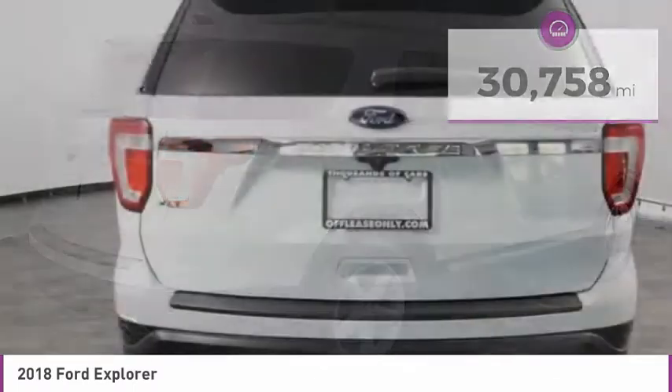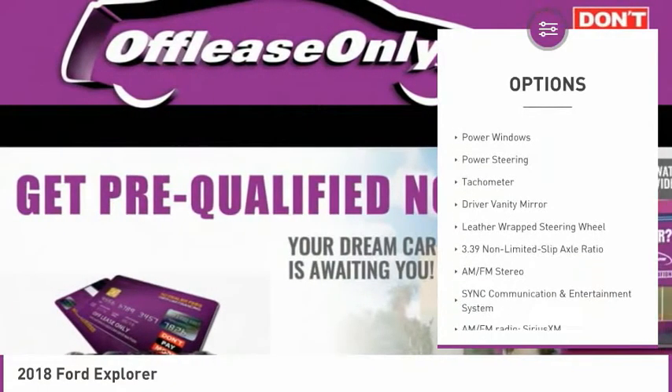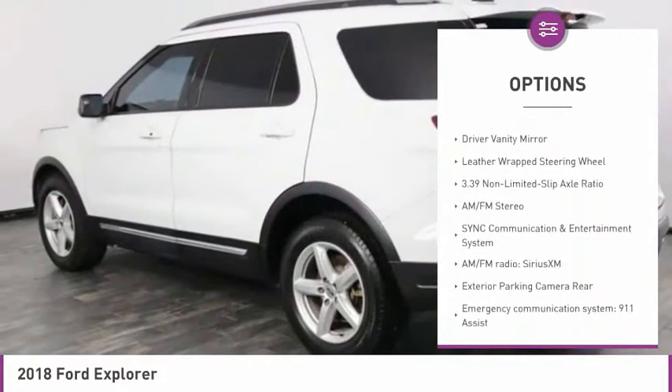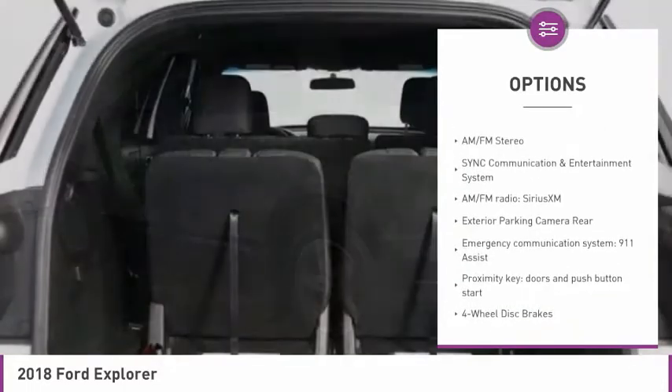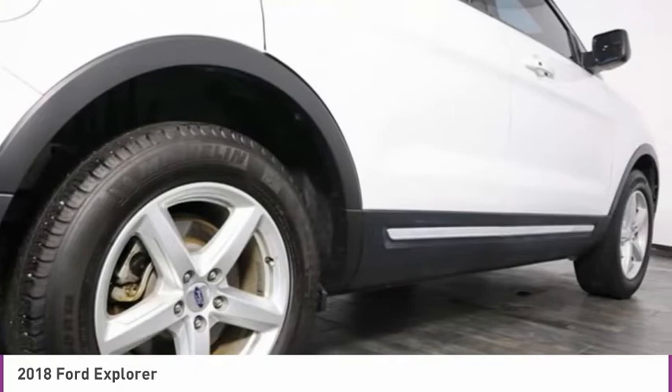Here are some of this vehicle's great options: electronic stability control, alloy wheels, brake assist, four-wheel disc brakes, low tire pressure warning, power windows, power steering, tachometer, driver vanity mirror, and a leather-wrapped steering wheel.